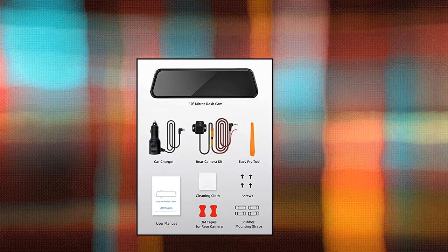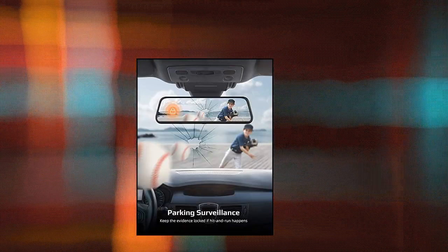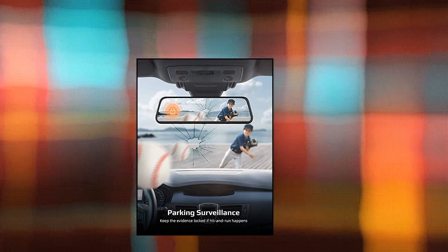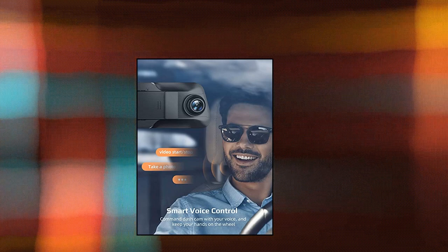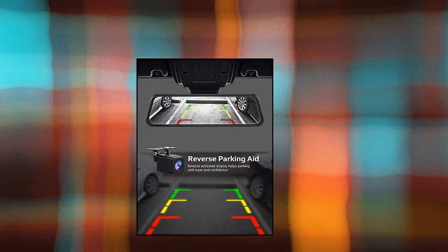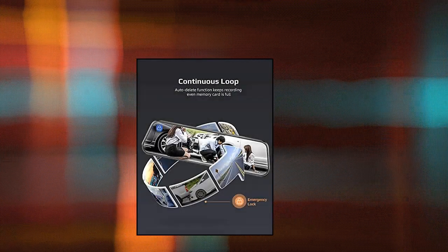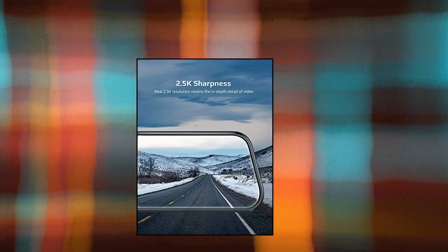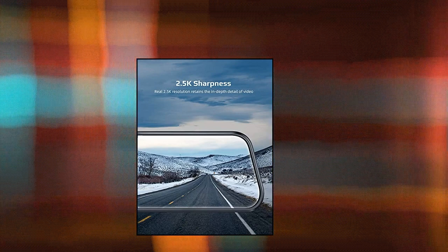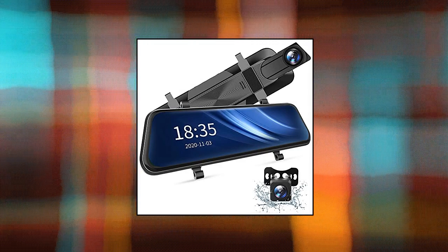Van Top VV Link — 2.5K mirror dash cam with voice control, dual dash cam with 10-inch touch screen, rear view mirror camera, waterproof backup camera, parking assist, smart parking mode, loop recording, and G-sensor. Dual cams provide a clear and total view of the car's surroundings for safe driving. Smart voice control makes it much easier to operate. Ultra HD video resolution up to 2560x1440p captures clear license plates from a distance. The 170 degrees adjustable front lens and 160 degrees rear lens cover a total 330 degrees field of view, reducing blind areas and capturing more scenes on the road.